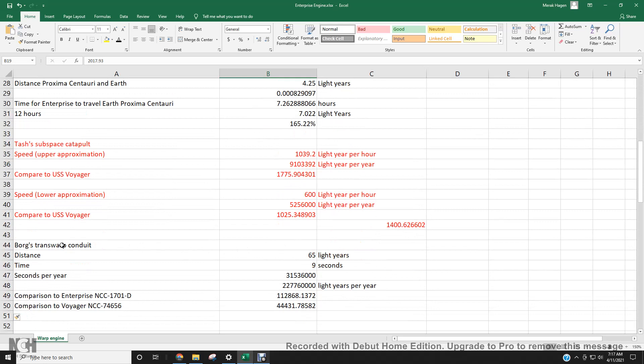Back to the Borg's Transwarp Conduit — that thing is crazy fast. Two hundred and twenty-seven million light years per year. No wonder Captain Picard, when he commanded the USS Enterprise, was facing an enemy that's just outrageous. It's like taking a sailing ship from the 1600s and trying to go against a 20th century Nimitz-class aircraft carrier.